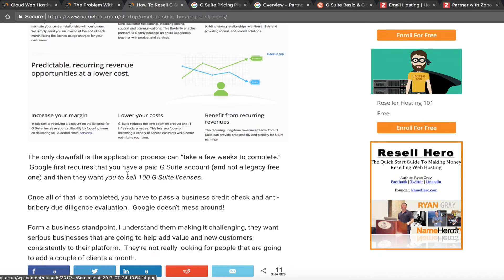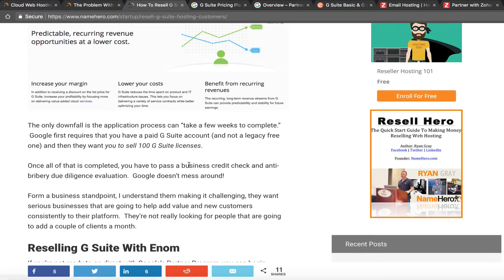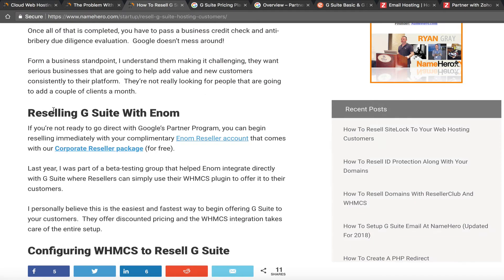Inside that article, I talk about reselling G Suite with Enom. Almost all of our resellers have a free Enom account with their hosting package — you just have to ask and we'll give it to you. They use Enom primarily to resell domains, but Enom also allows you to resell G Suite. They are a partner in Google's program and an authorized reseller.